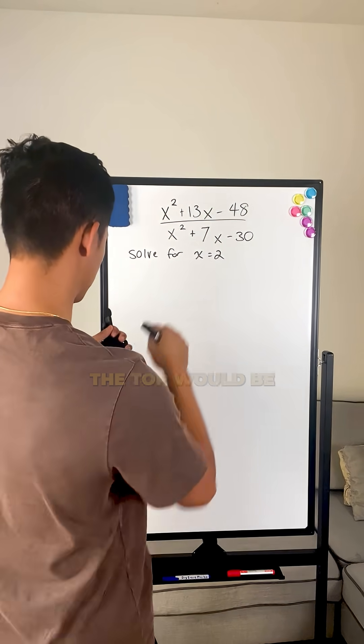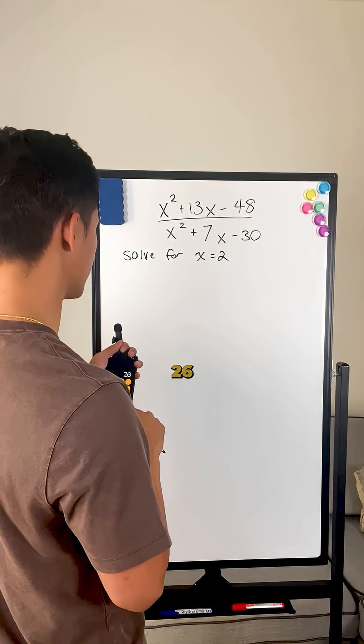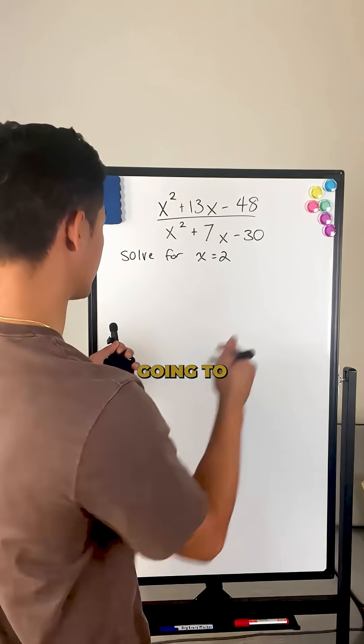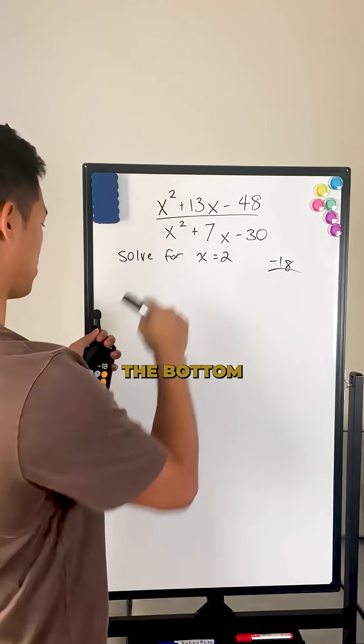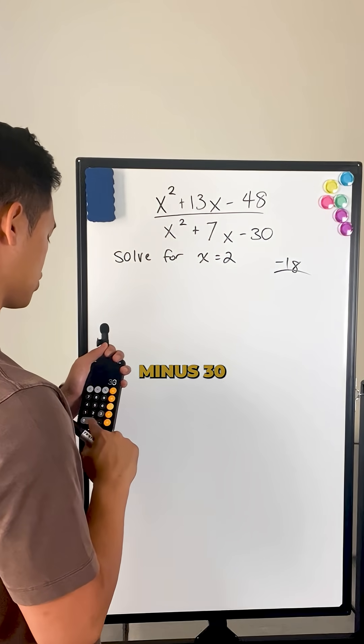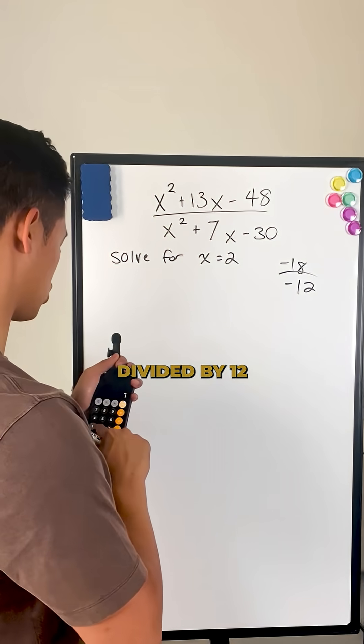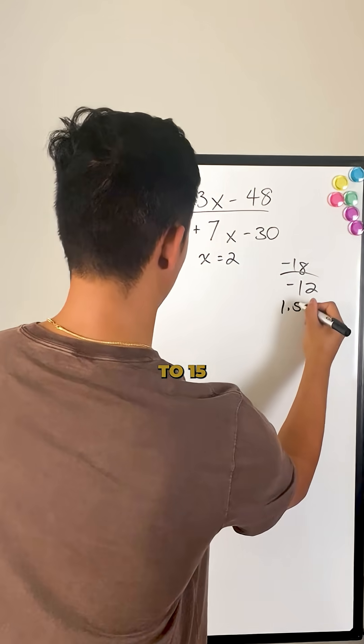So a lot of students would just use a calculator. The top would be 2 squared, which is 4, plus 13 times 2 is 26, minus 48, and that's going to give you negative 18 on top. The bottom is going to be 4 plus 14, because that's 7 times 2, minus 30 — that's going to be negative 12. And then 18 divided by 12 is equal to 1.5.